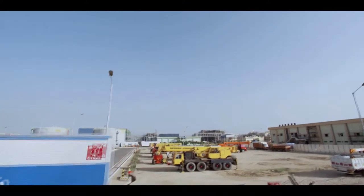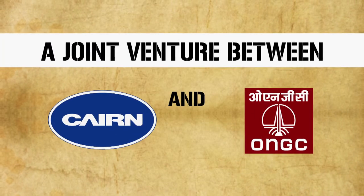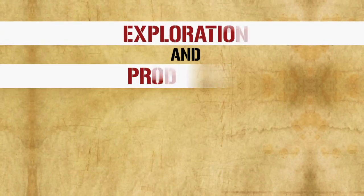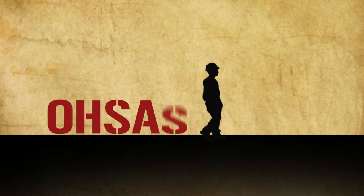Hello and welcome to Cain India's Mangala Processing Terminal. This facility, a joint venture between Cain India Limited and Oil and Natural Gas Corporation, engages in the exploration and production of crude oil and natural gas from its onshore activities.